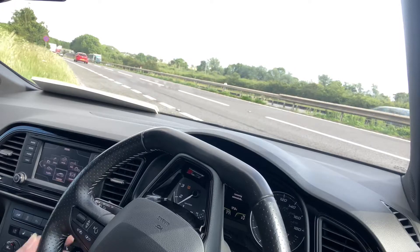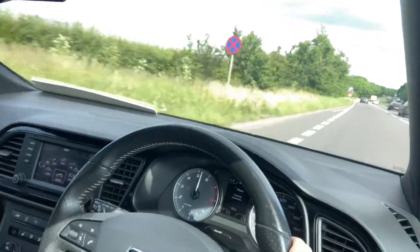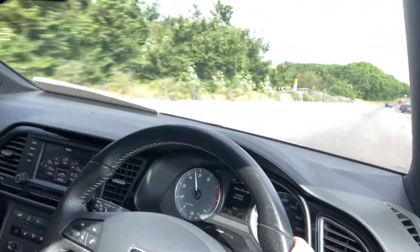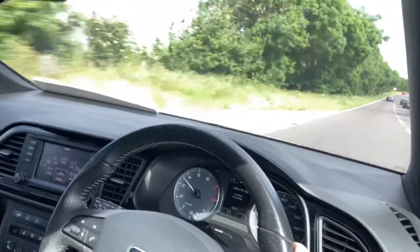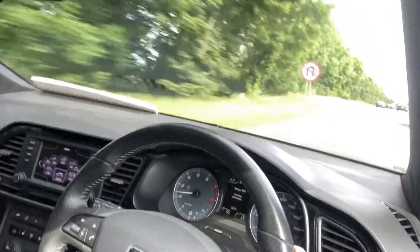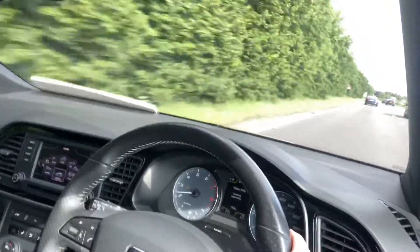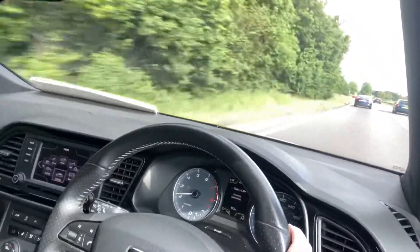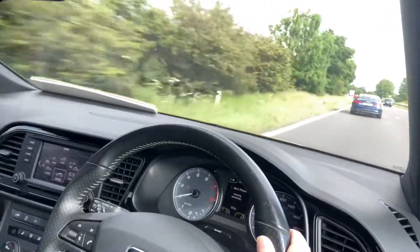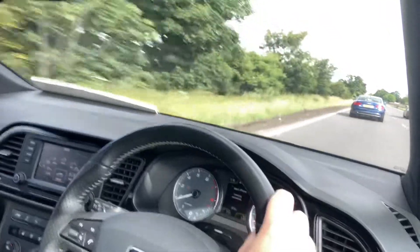Got a great size boot in it as well. And what a lovely sound to the engine. So easily up to cruising speed with everybody else. Seats are extremely supportive, very comfortable. There's no slip or slide in them.